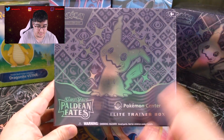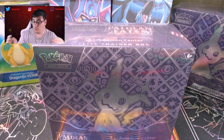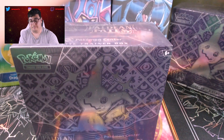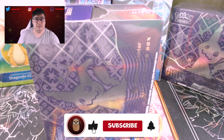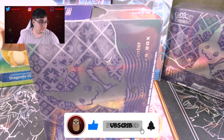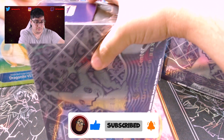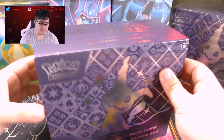As I said, it's a Pokémon Center ETB for Paldean Fates that we're going to open up today. See what we can pull. I haven't really had great pulls in Paldean Fates yet, so hopefully this will change it. Hopefully this opening will be different than my last ETB opening, which I think was pretty bad.